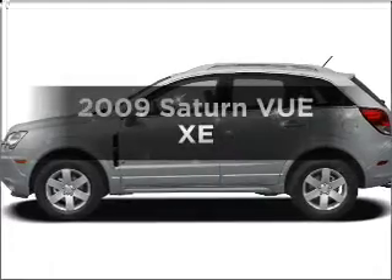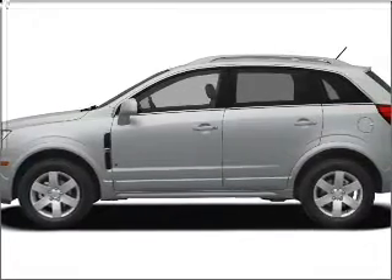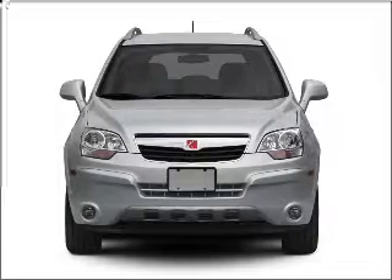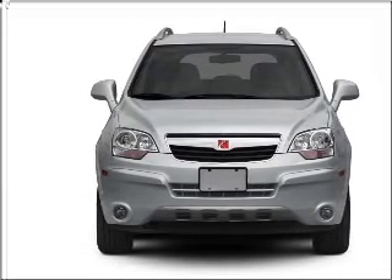Check out this 2009 Saturn Vue. Travel the roads in style and comfort in this great vehicle, with a solid 6-cylinder engine connected to a smooth shifting 6-speed automatic transmission.